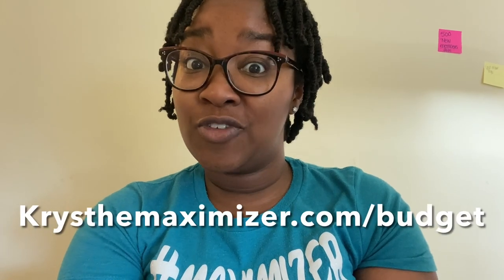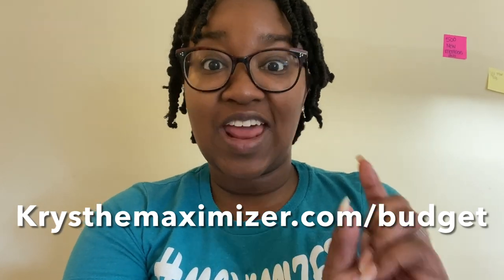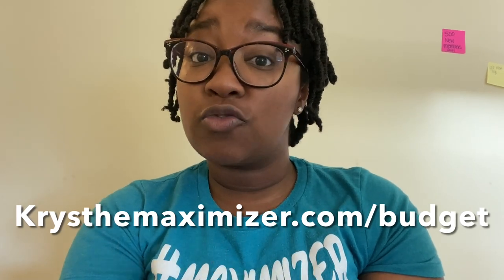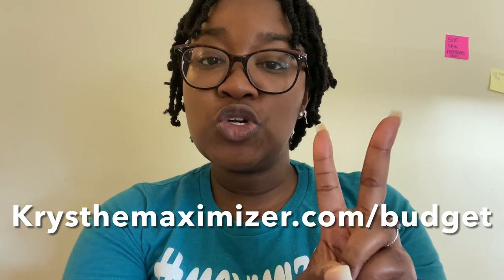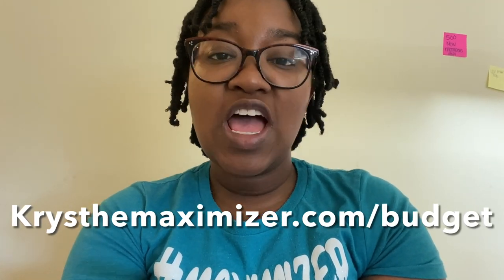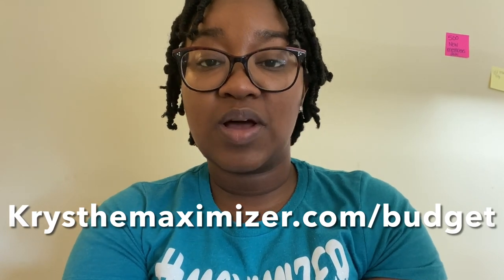Before we dive into the haul recap, I'm hosting a free live masterclass on February 17th — tips to create your budget and stick to it. Once I started budgeting it completely changed my couponing and my life. It allowed me to use my money intentionally and see my coupon savings in my bank account, which I used for travel, fun, and starting a business. If your money feels like it's working against you, come to this free masterclass. There are two time slots: 11 a.m. or 7 p.m. Eastern, with a replay available for 24 hours. Sign up at kristamaximizer.com/budget.